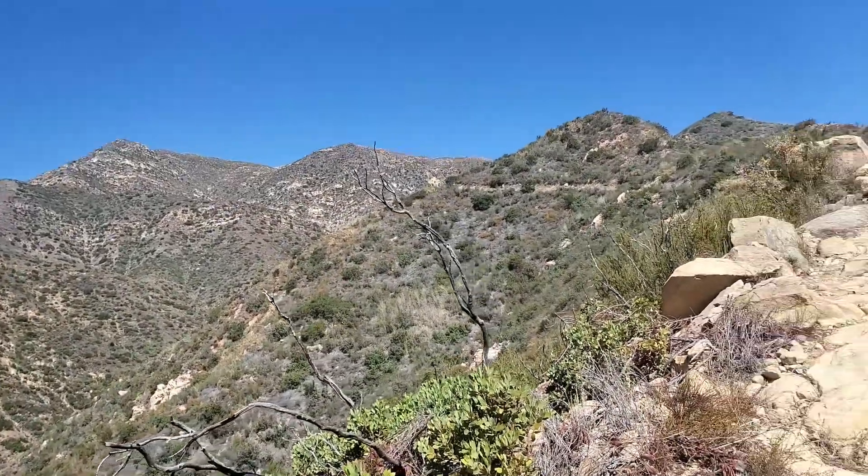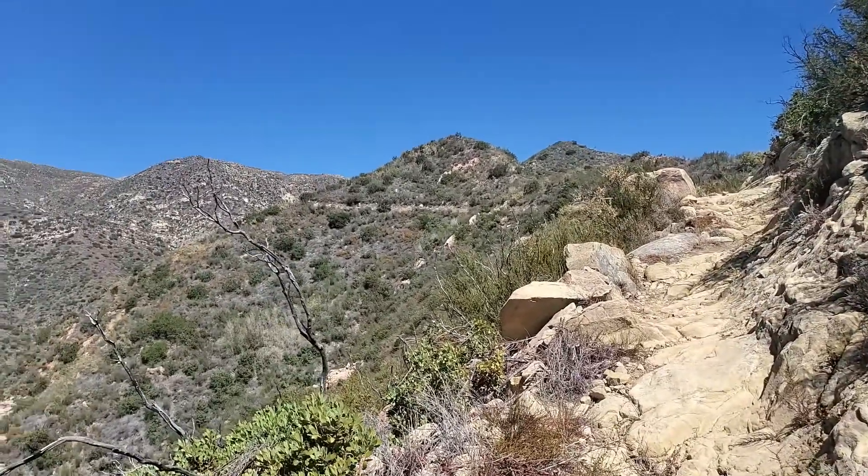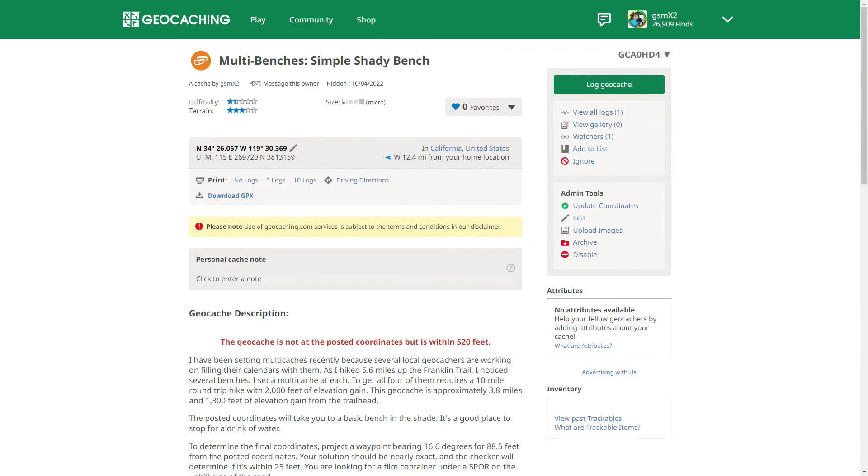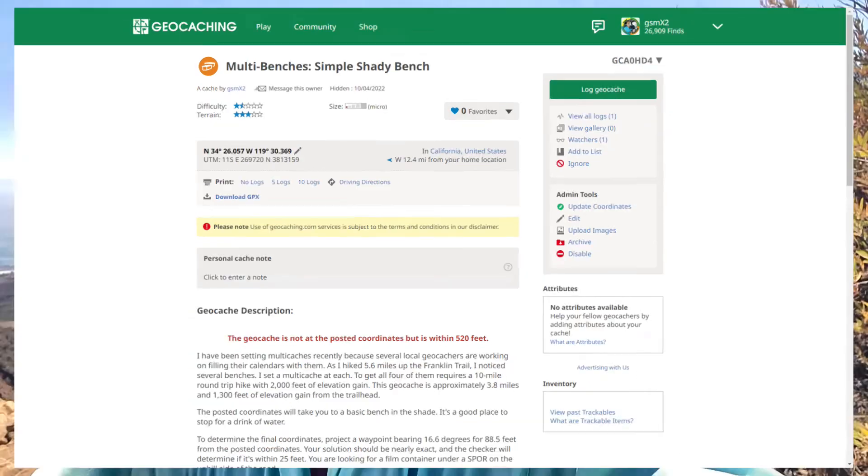Beautiful view up here — we did get that last one. We're only 0.9 miles from the first find that hasn't been found in five years. But in all honesty, I just don't have it in me to make it that far. At this point I'm happy with nine caches found. I've set two, and I will set at least one more on the way down. Thanks for joining me.